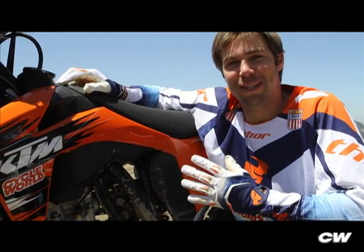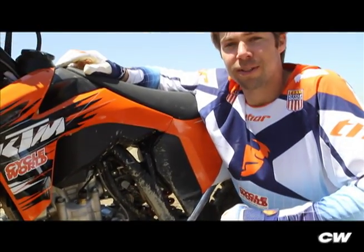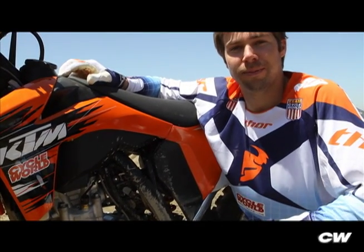Fifth thing, this bike is fuel injected. Kind of got to have that on a motocross bike these days. Helps give consistent fuel delivery to the new motor. I'm Ryan Dudek, Cycle World Off-Road Editor.